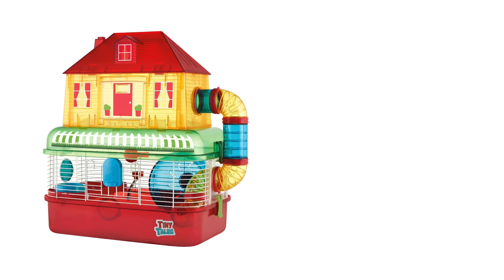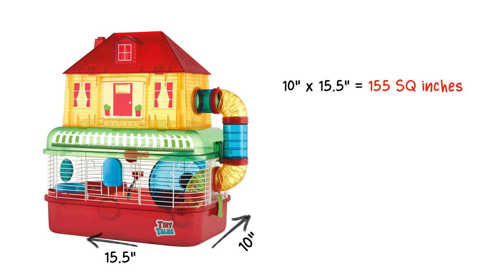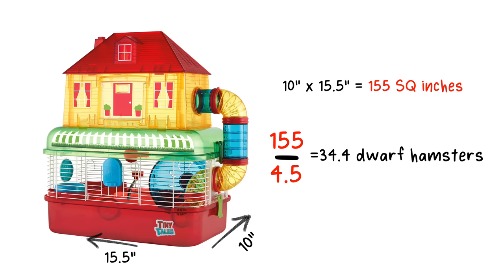The enclosure I've chosen is one of PetSmart's best sellers — the Tiny Tails Comfy House cage. I've personally been able to measure the internal measurements of this enclosure: it is 10 inches wide and 15.5 inches long, giving you 155 square inches of floor space. To figure out how many dwarf hamsters could fit in this cage, we divide 155 by 4.5, which gives us 34.4 dwarf hamsters.